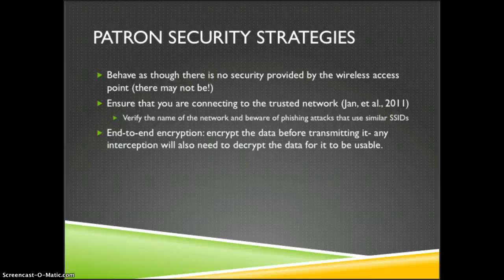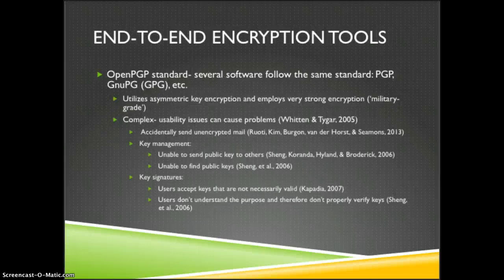And finally, which is what I'm going to talk about for the rest of this presentation, is end-to-end encryption. The user can encrypt the data before transmitting it, and then any interception will need to be able to decrypt that data for it to be useful. There are a few different kinds of end-to-end encryption tools, but one of the more popular is the PGP or OpenPGP standard, and there are several different types of software that use this.